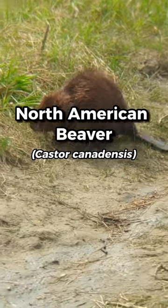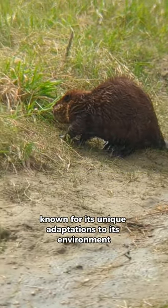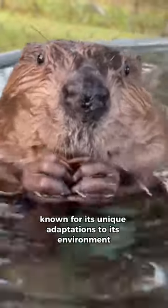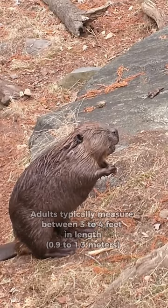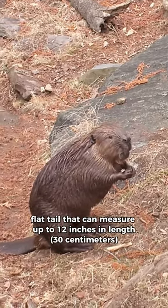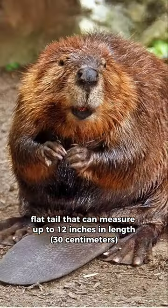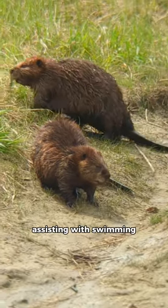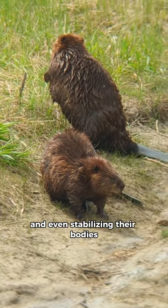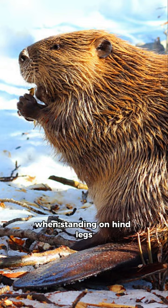The North American beaver is a large, semi-aquatic rodent known for its unique adaptations to its environment. Adults typically measure between 3 to 4 feet in length, with a broad, flat tail that can measure up to 12 inches in length. This tail serves as a multi-purpose tool, assisting with swimming, communication, and even stabilizing their bodies when standing on hind legs.